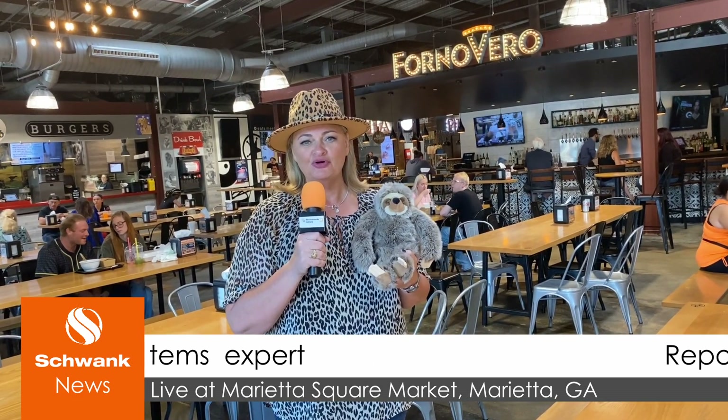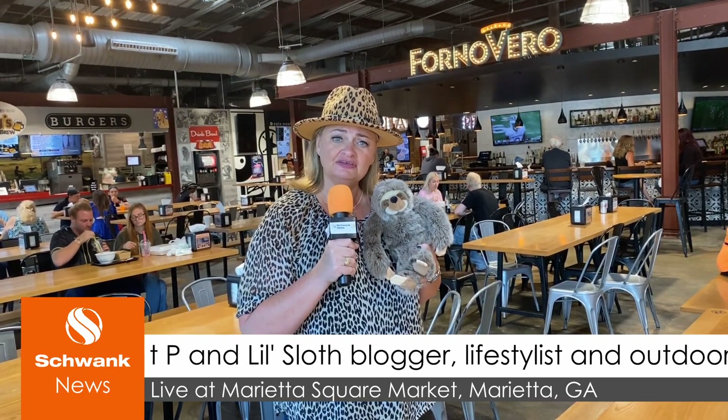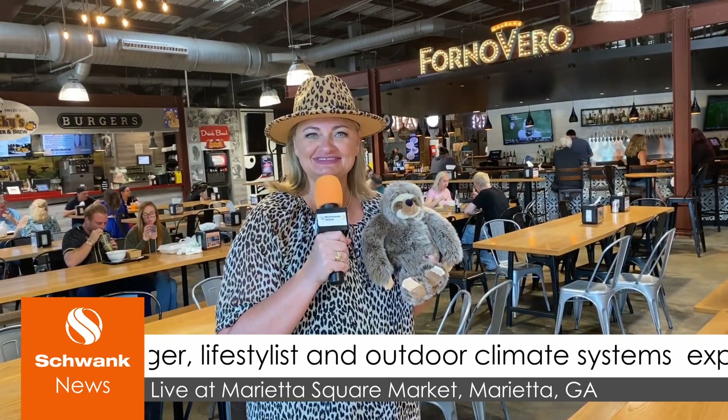Quite a sight, recording live from the Marietta Square Market. This is Sweet Pea and Lil Sloth. Back to you in the studio.